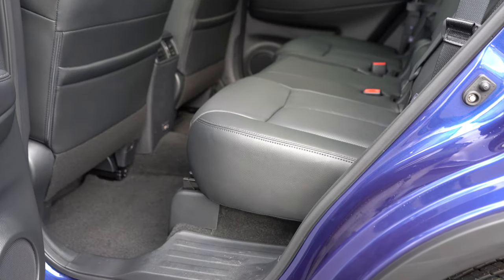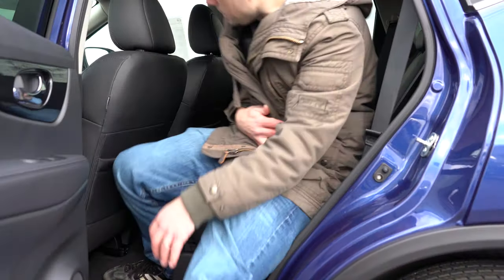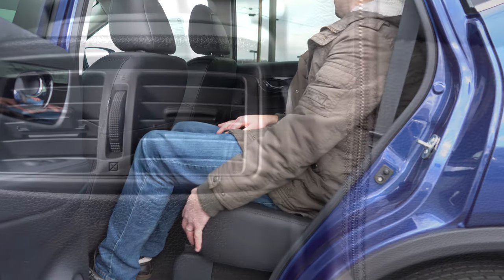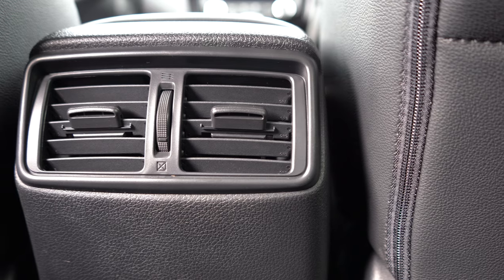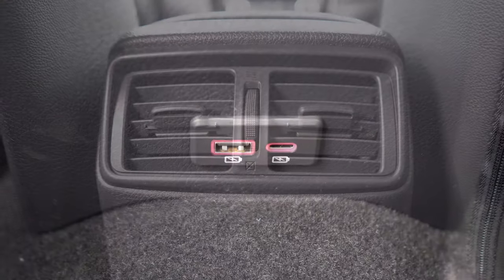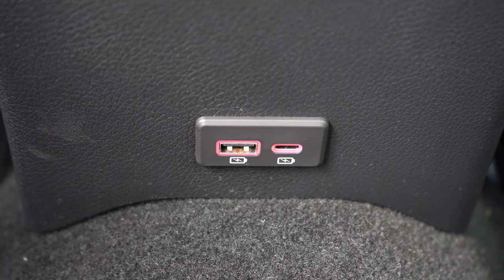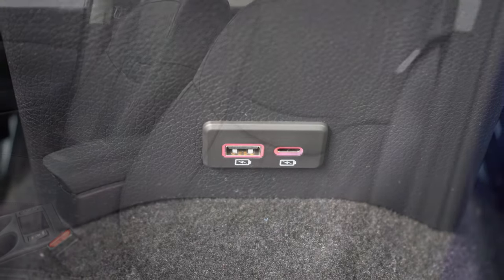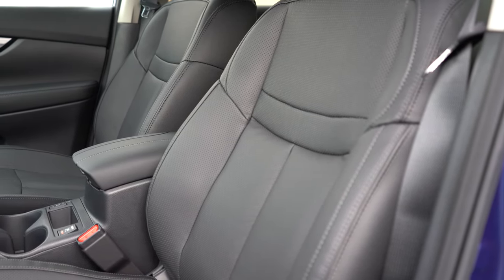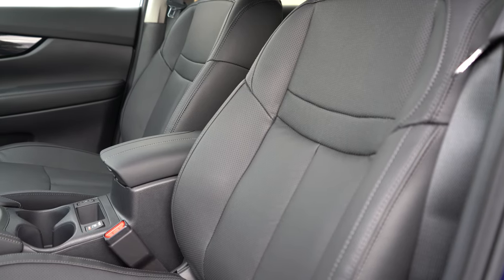Making our way to the rear seats: rear legroom comes in at 37.9 inches. I'm an even six feet tall and there's plenty of space for me back there. You can find rear ventilation for all trim levels across the board. There's also a USB charging port and a phone charging port for those rear passengers too. Making our way to the front seats: cloth seating comes with the S and SV trim levels. The SL that we have today has full leather seating.